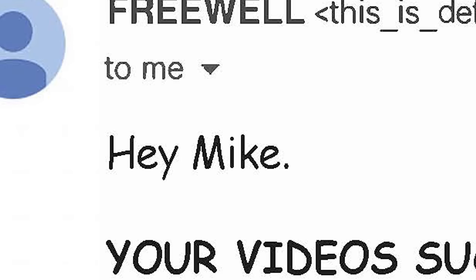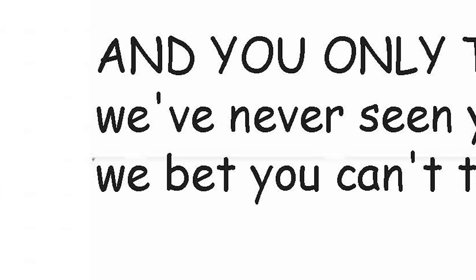But the reason why I'm talking to you about these filters is because they sent me this email, and this is completely legit — it's not photoshopped, I swear. It said: 'Hey Mike, your videos suck and you only take photos at night. We've never seen you take a decent photo during the day. We bet you can't take a decent photo using our filter kit.' And when I first read that, I was pretty upset.